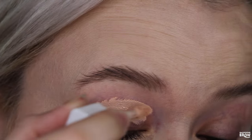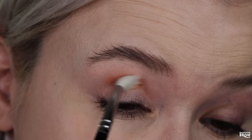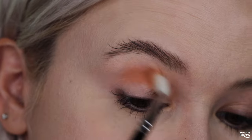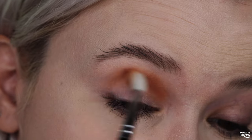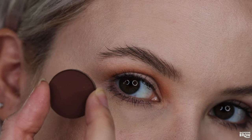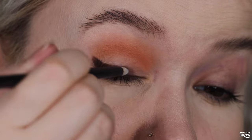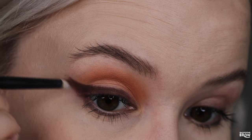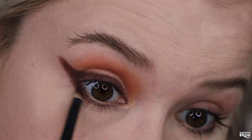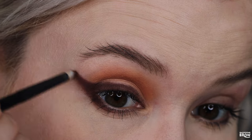I'm priming with the Natasha Denona eyeshadow primer. I'm going in with Brnovich 94 right into my crease to make this a more neutral, warmer-toned look. On the other eye I'm planning cool tones for the fourth look. Next, going in with Brnovich 196 to create a wing, and I'm taking it under my lower lash line as well, but not all the way. I'm really going to wing it out and thicken it up just a little bit.